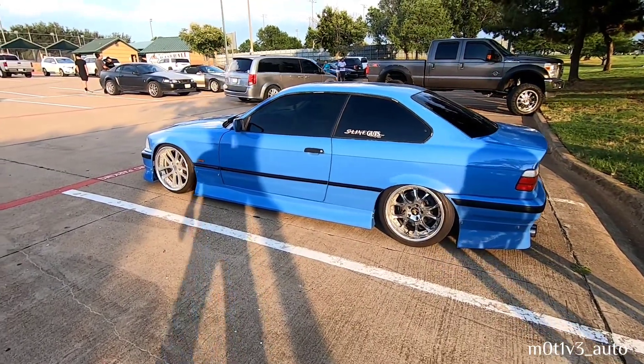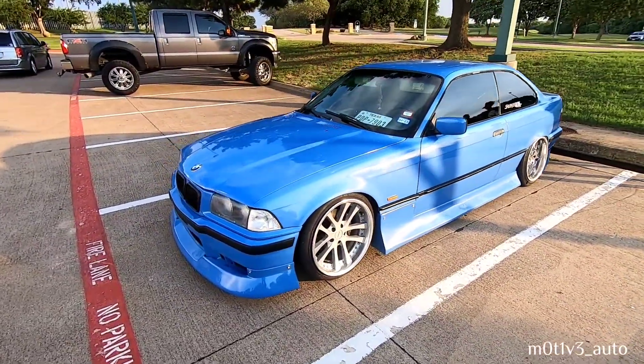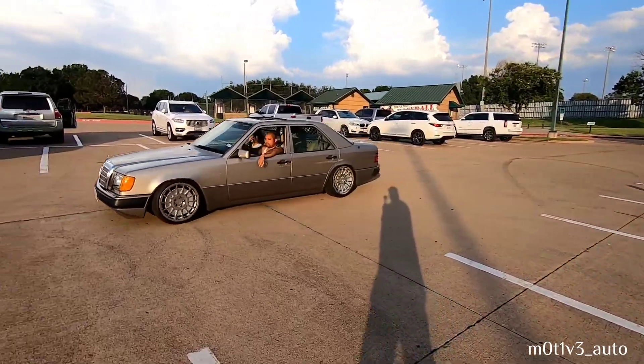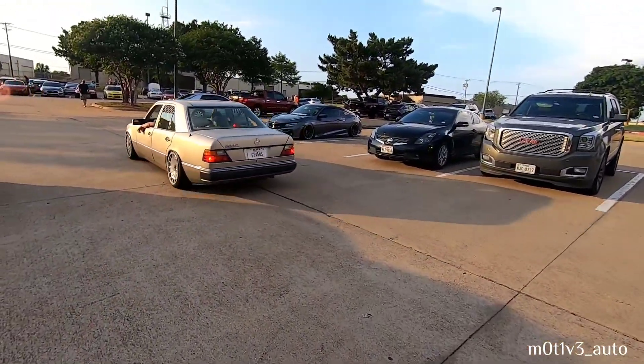Now we got this Beamer sitting still — we saw him rolling around, I think I got rollers on him. Here he is sitting in the sun. I like it — very clean, very clean. The 300 heat.